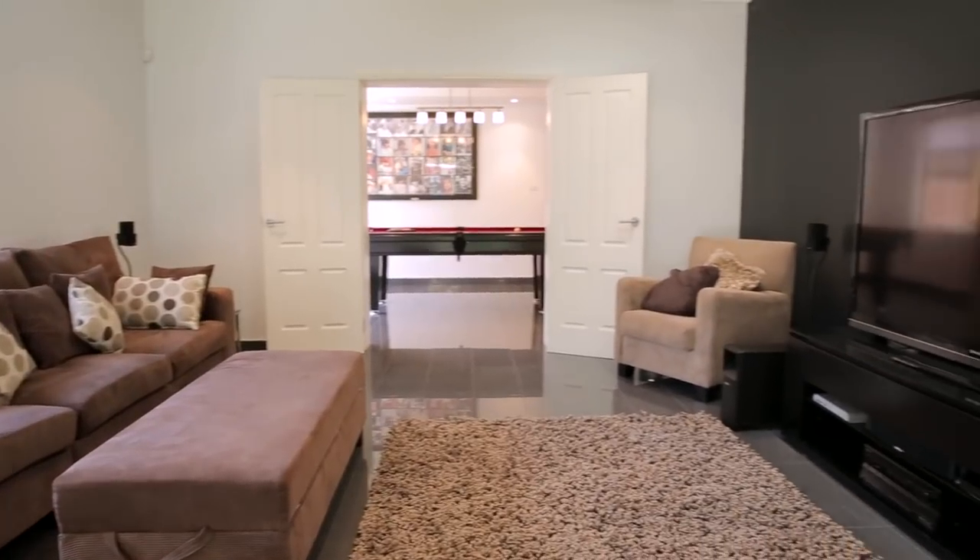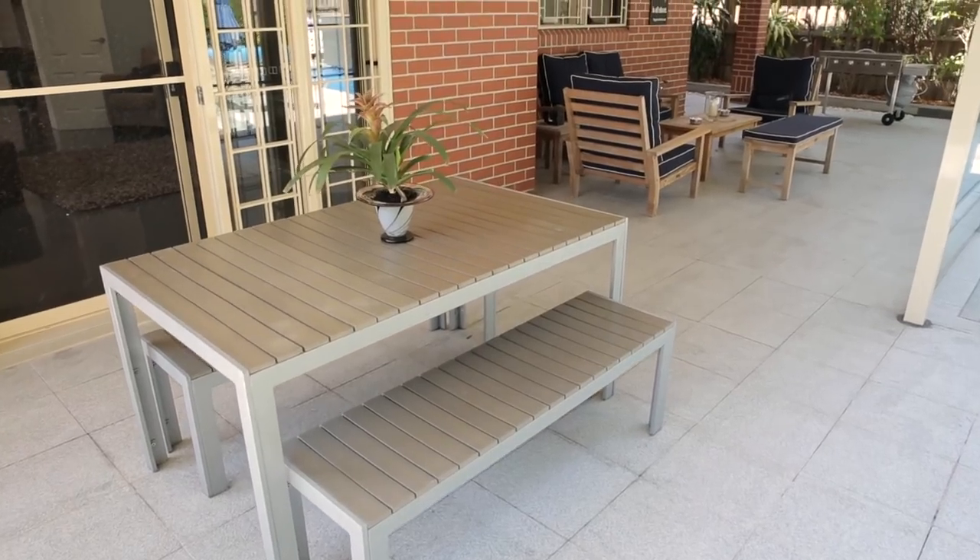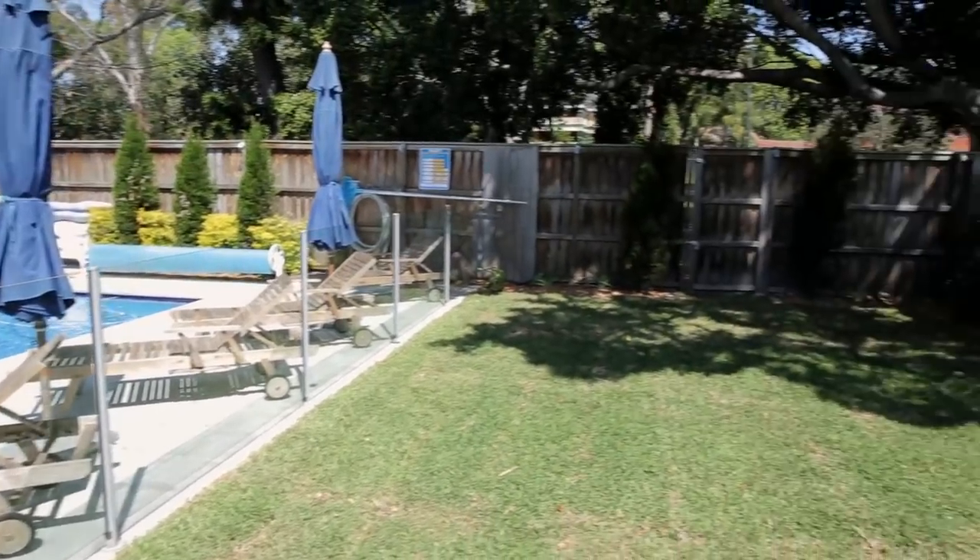A key design feature of this property is the fantastic family room which opens out to a lovely pergola and grass lawn.